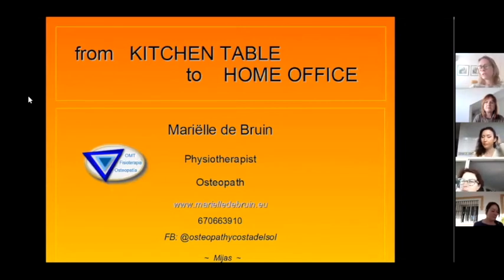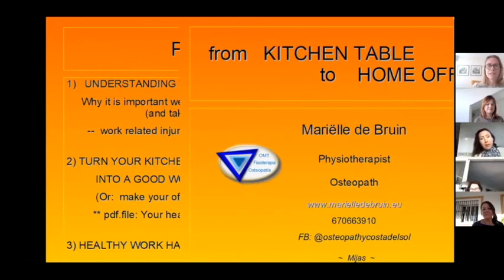From kitchen table to home office — obviously, many people are suddenly working from home, or maybe you did it longer. I see many of you back in my clinic, and we'll talk about that later. As Ari said, we think it's very important that you set up your home office from different aspects. My name is Marielle de Bruyne. I'm from Holland, I've lived in Spain for a long time. I'm originally a physiotherapist, studied that in Holland, then I did osteopathy. I'm an osteopath since 2012.